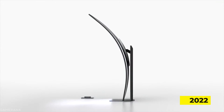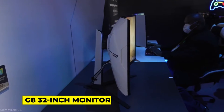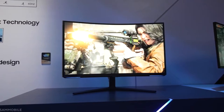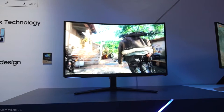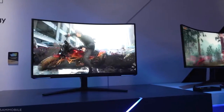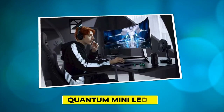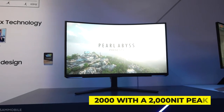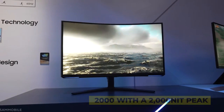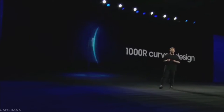Samsung Odyssey Neo G8 32-inch Monitor. Do you need a smaller curved gaming monitor? In 2022, the Samsung Odyssey Neo G8 32-inch Monitor is one of the top new gaming gadgets. It has 4K resolution, a refresh rate of 240Hz, and a reaction time of 1 millisecond. Its performance matches its amazing image quality, which includes Quantum Mini LEDs and Quantum HDR 2000.